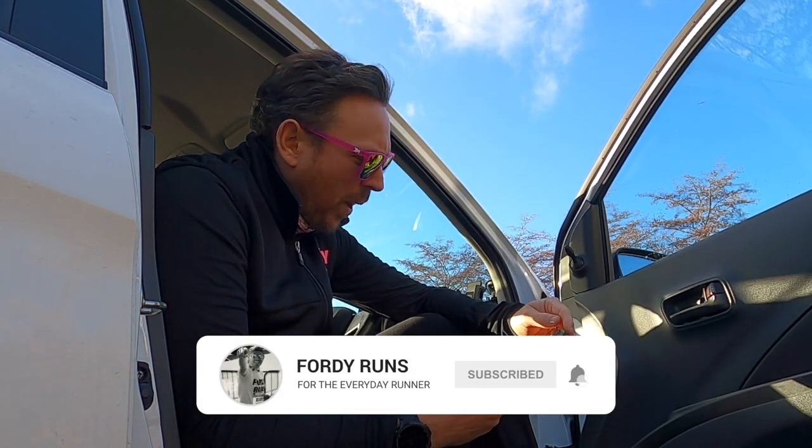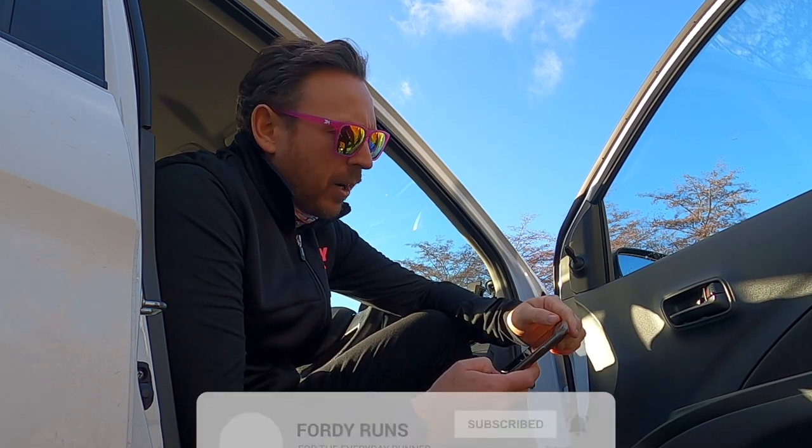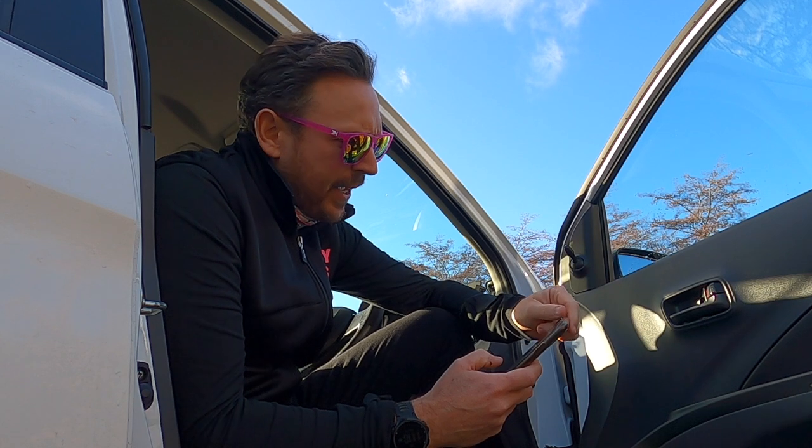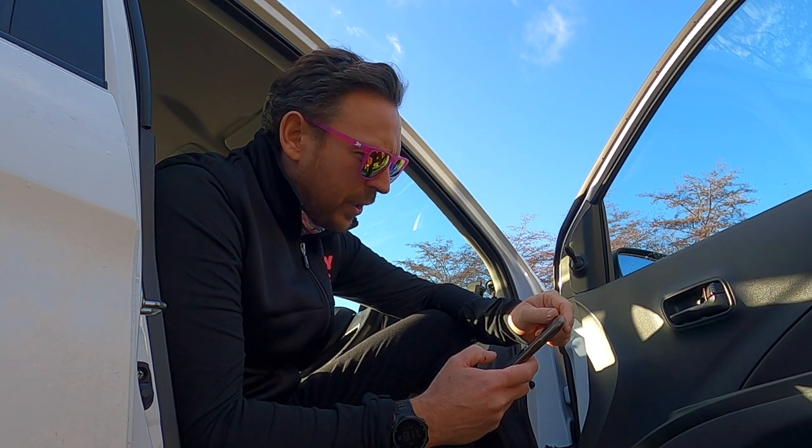Hey guys, what's up and welcome to a very special one-off video driven by one of you guys. I get millions of emails and this one is quite a cool one. 'Dear Fordy, I loved your recent video on those affordable £9.99 running shoes which looks amazing.'